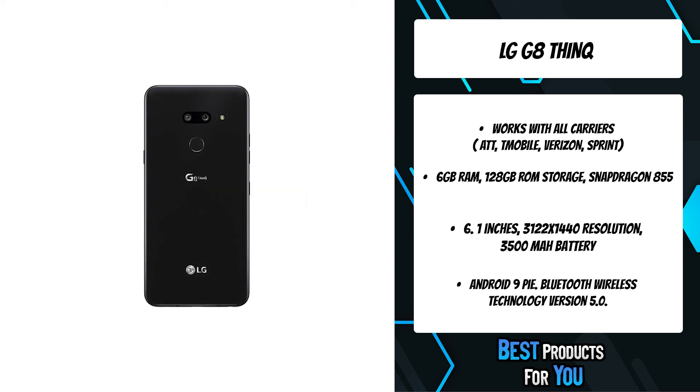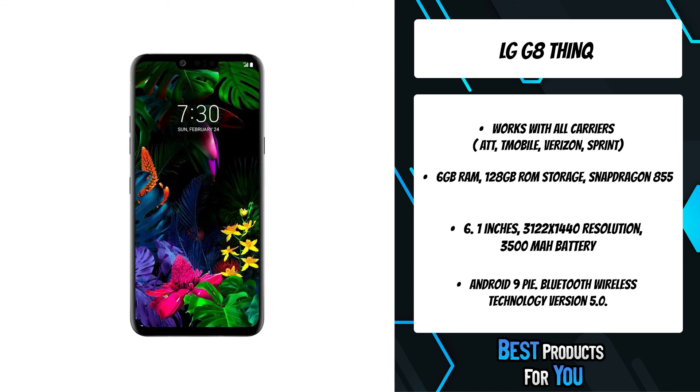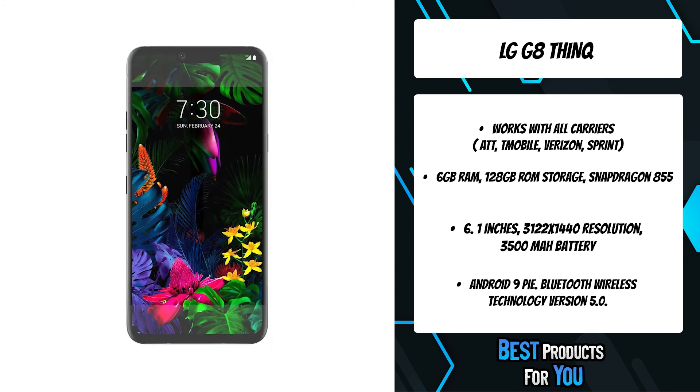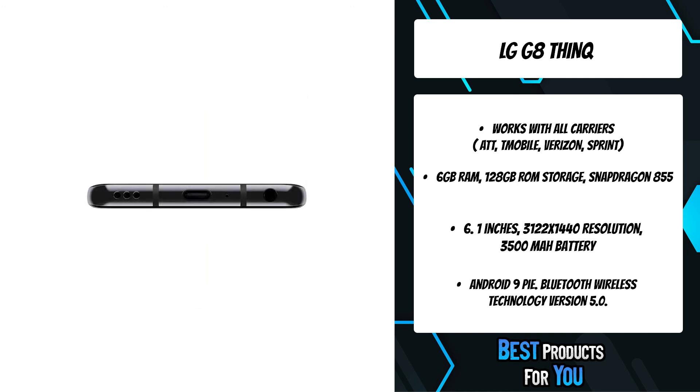You've never experienced sound like this from a phone before, because the entire screen is the speaker. The display speaker directs sound toward you for a rich, immersive sound experience with a boost of clarity. And because the sound comes from the screen, the traditional call receiver is not needed — now hear calls easily and comfortably.